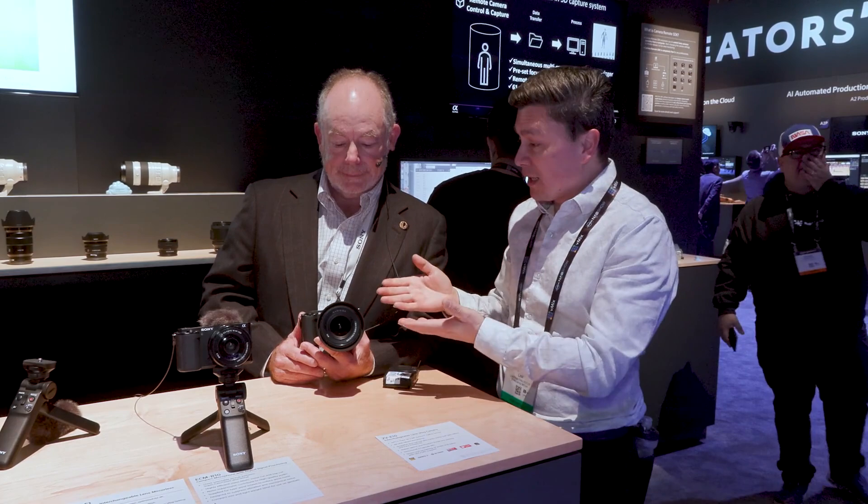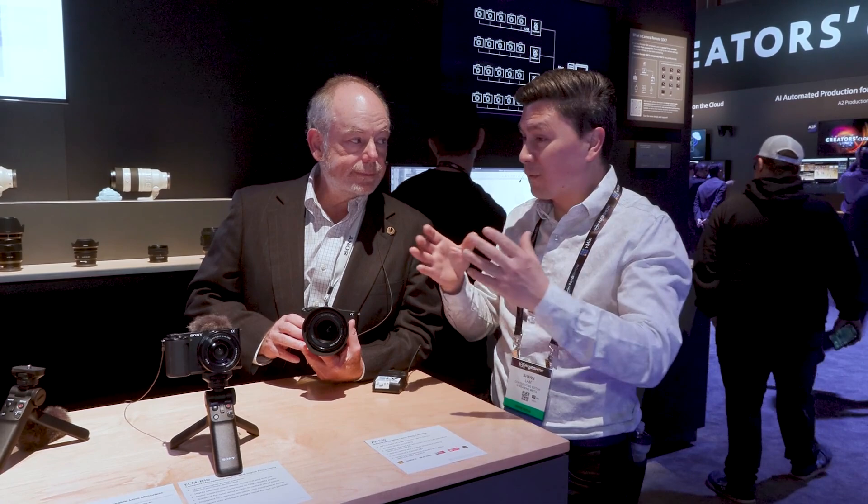Sean Lam here for Streaming Media Producer at NAB 2023, and I'm here with Mark from Sony. We're here to talk about the ZV-E1. It's a vlogging camera that Sony has brought out — a beautiful camera in that it's a small form factor and takes the very familiar E-mount or Alpha line lenses. Who is this camera designed for and how does it fit into the full Sony lineup of your Alpha cameras?